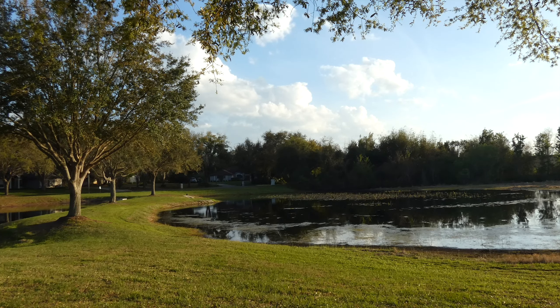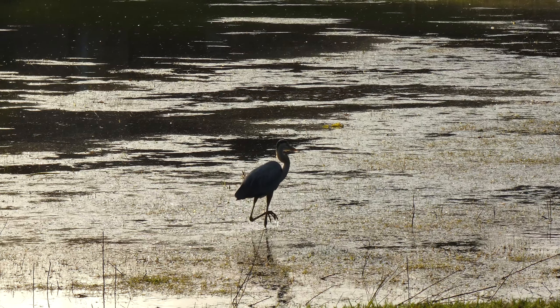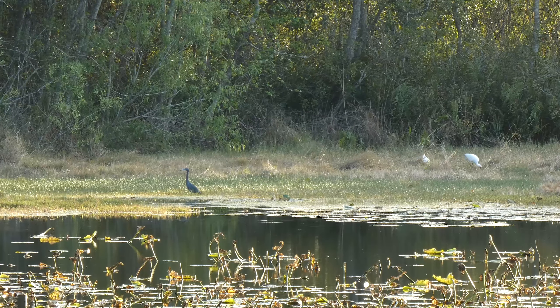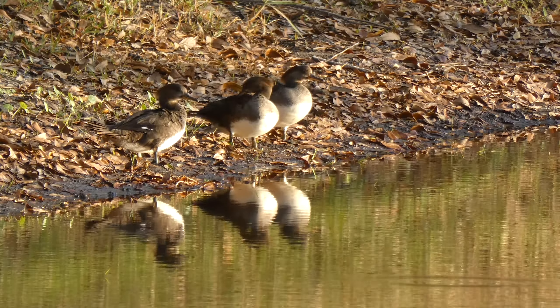Hello and welcome to a sunny afternoon here in Florida. We've got a typical assortment of birds at the pond. This is a great blue heron. There's a little blue heron on the far side of the pond, and a trio of female hooded mergansers.